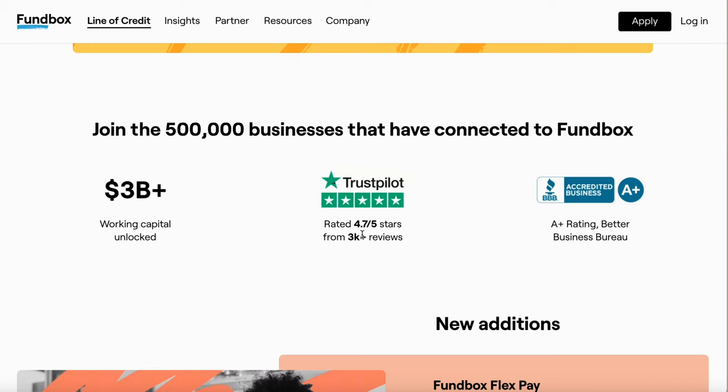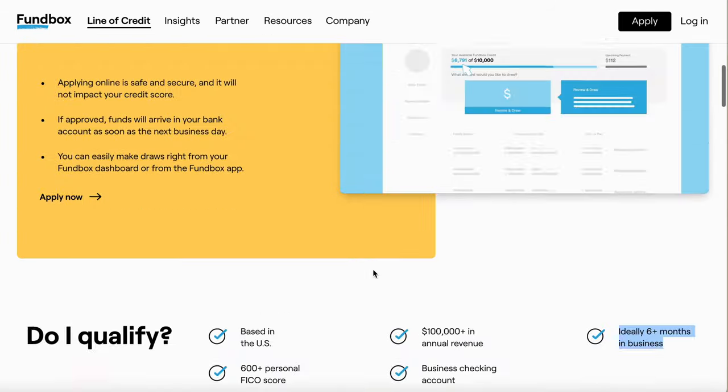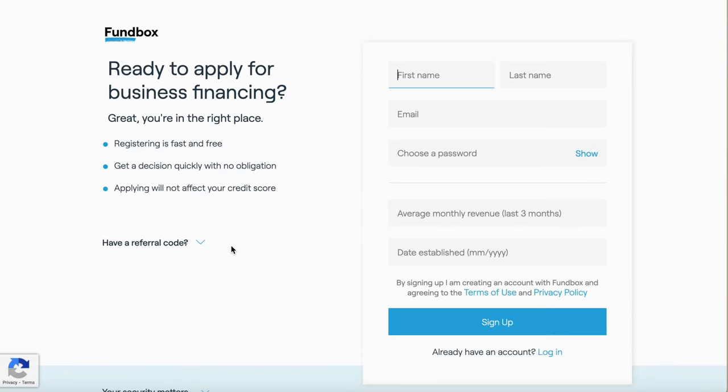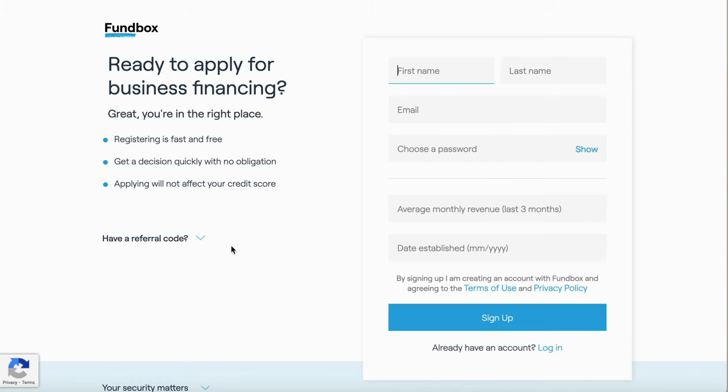As you see, they're rated 4.7 out of 5 stars. Now let's go over my steps I needed to do to get approved. Over here on the application, you're going to fill out your personal information. Once you fill out your personal information, it's going to take you to another window where you need to fill out your business information.